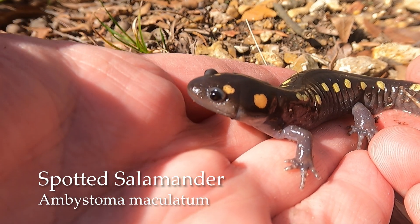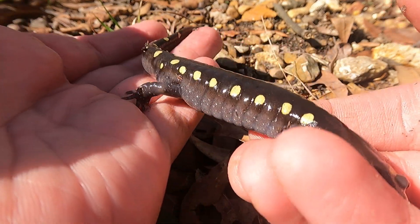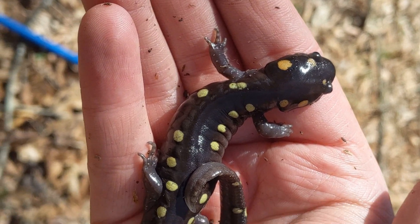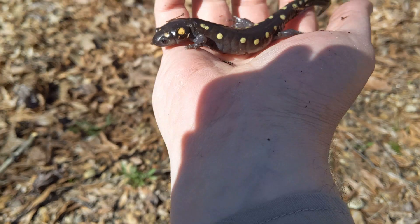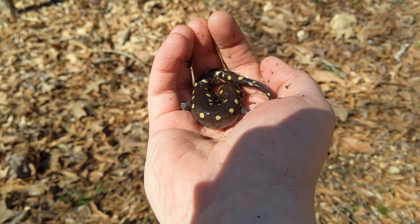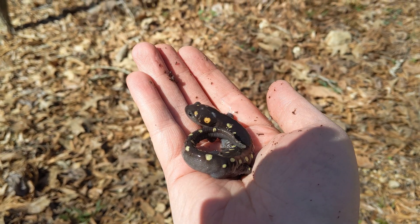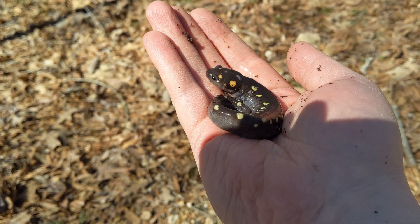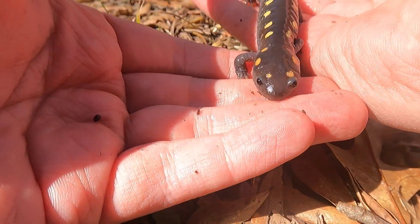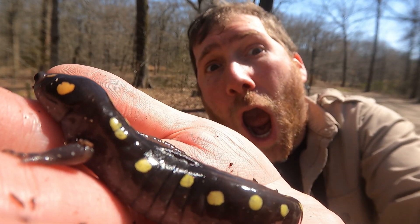This is a spotted salamander. The name should be pretty obvious — it has these nice orange spots all over its body, usually in these two rows that go down by the side. Really nice find. This is one of the larger salamanders out here in the family Ambystoma, which is a type of mole salamander known for digging on the ground. It's nice to see how the spots are a little bit orange on the head and then yellow on the sides and the tail.